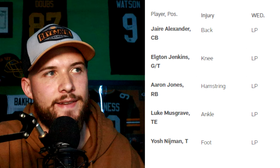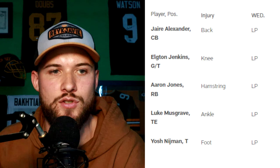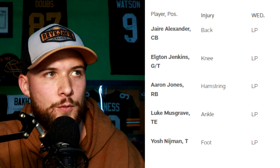Then we see Aaron Jones with his hamstring injury — he was again limited. He was wearing a red non-contact jersey in today's practice, and that's only because the Packers switched up their practice routine. Usually they go padded on Thursdays, but they switched it to padded today on Wednesday. Matt LaFleur said last week he's going to switch some things up in terms of how practices go each week. So that's the only reason Aaron Jones had a red no-contact jersey — they believe he's still good to go and are just being extra cautious.